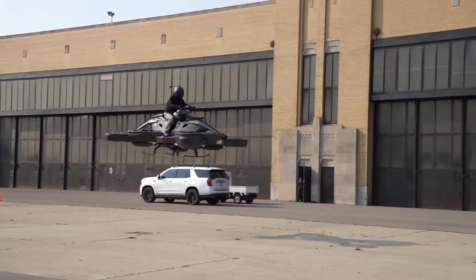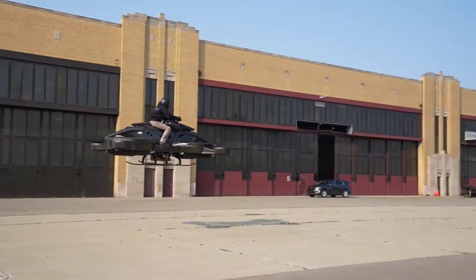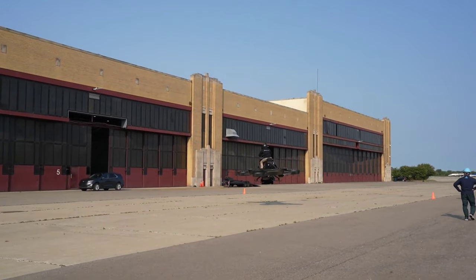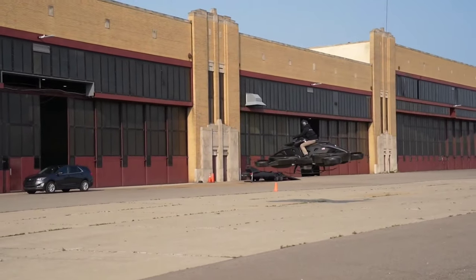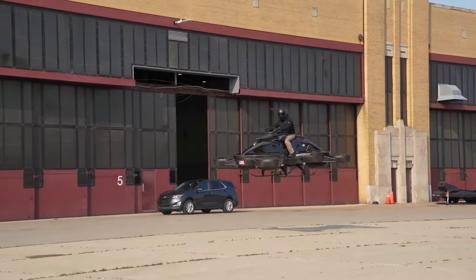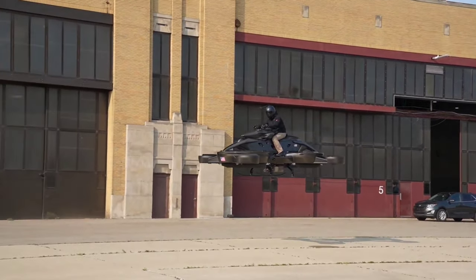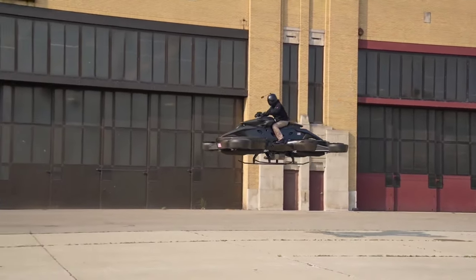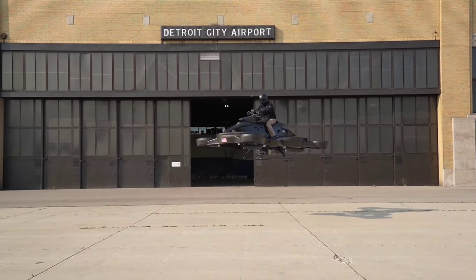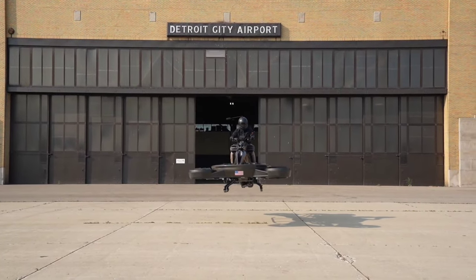Despite its dimensions, it remains surprisingly agile, weighing in at 661 pounds and boasting a payload capacity of up to 220 pounds. Powered by a unique blend of a conventional internal combustion engine and four battery-powered motors, this hover bike offers a flight time of up to 40 minutes, making it ideal for navigating areas with underdeveloped infrastructure. Envisioned as a symbol of modern air mobility, the Xturismo heralds a new era of possibilities in transportation, promising to revolutionize how we travel and explore the world.